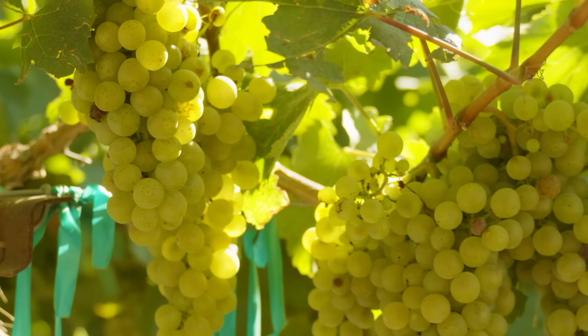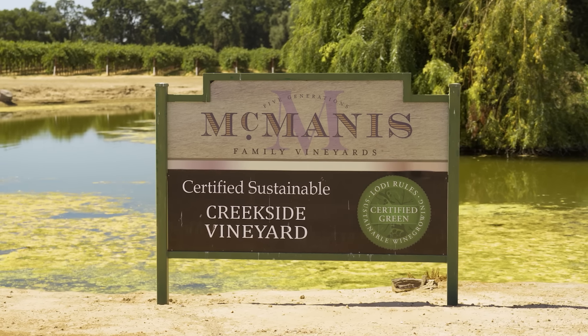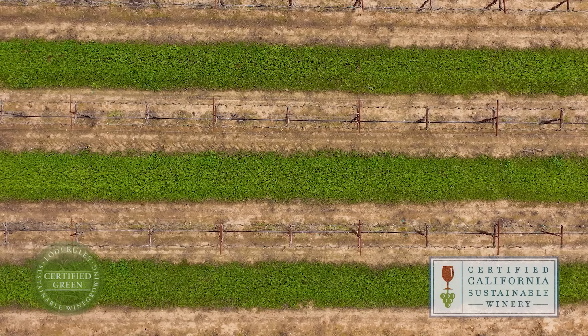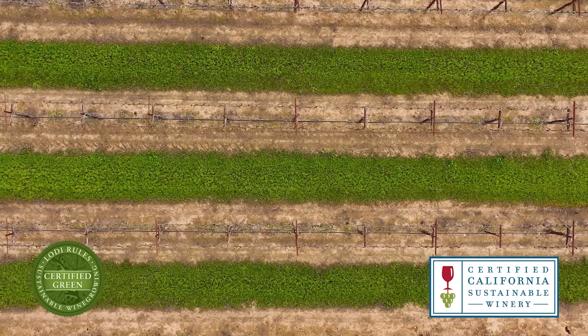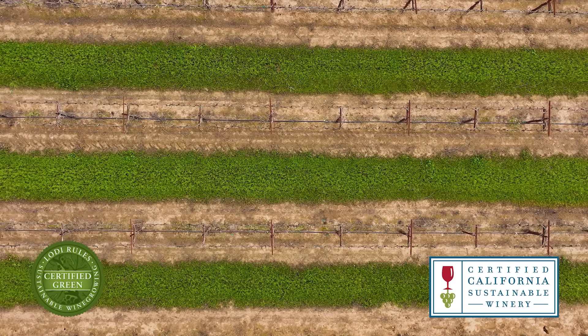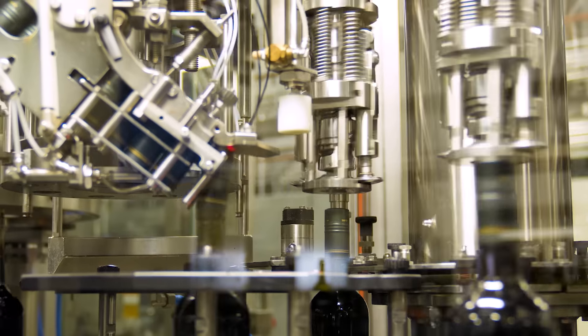This winery has always taken care to consider the planet in all of their farming. They are certified California Sustainable and follow the Lodi rules of over 150 farming standard practices. And now they've added — or taken away — even more.